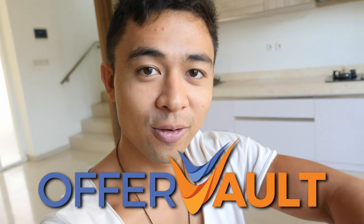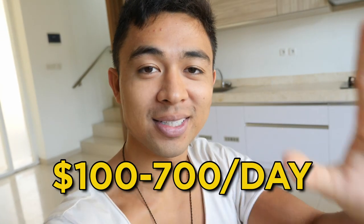In this video, revealing how to make money with Offer Vault and how complete beginners are earning $100 to $700 a day with no experience.